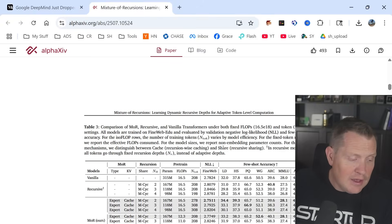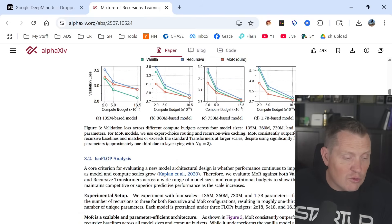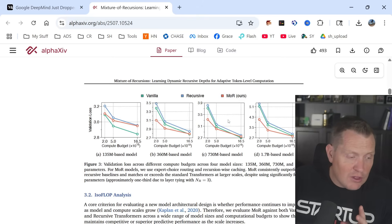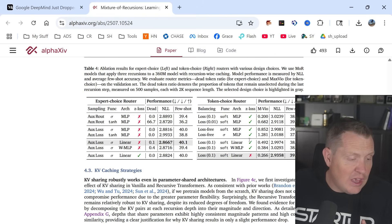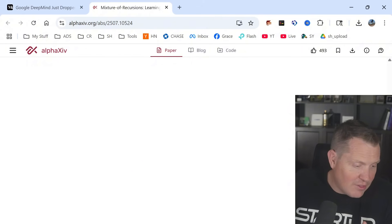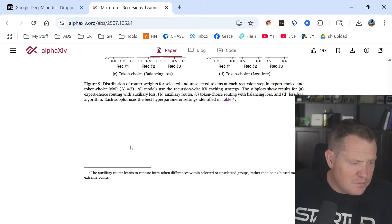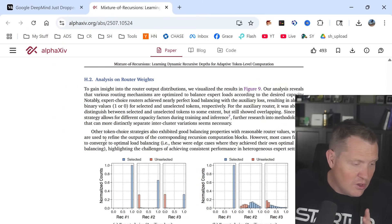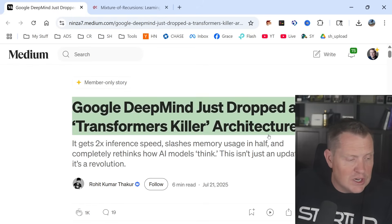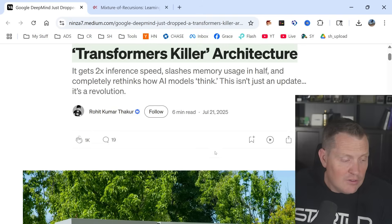I ran this through three different AI systems to find the main outputs. What it comes down to is that MoR beat vanilla recursion every single time — a really interesting validation. You can skip to the bottom of these reports to find the synopsis. Ultimately, it achieves two times inference speed, slashes memory usage in half, and completely rethinks how AI thinks. It could be a revolution.